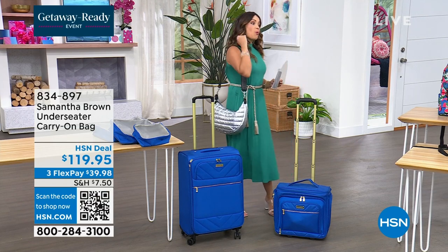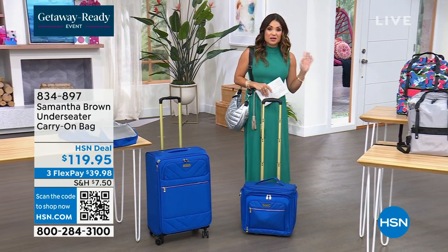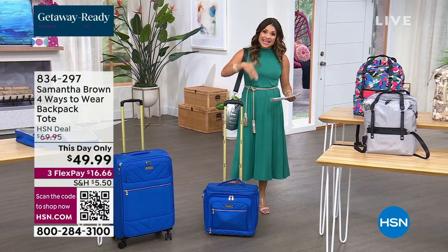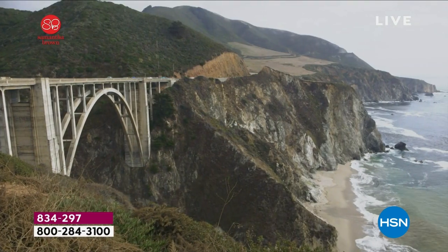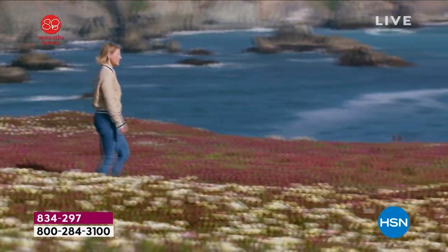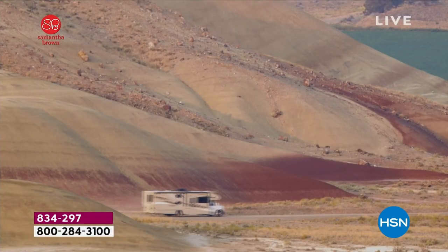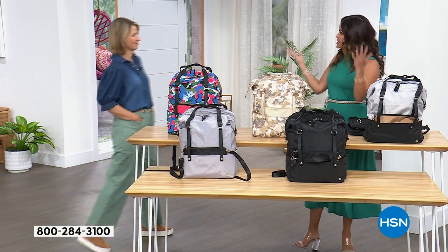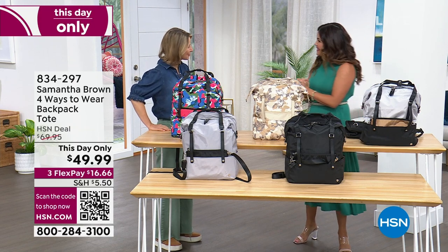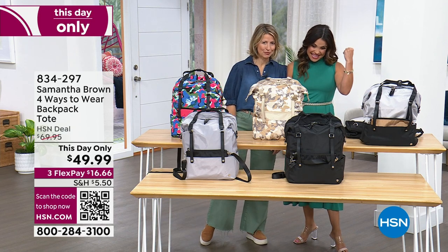We have a this-day-only item to dive into as well. We've been celebrating all day the 12-year anniversary of Samantha Brown at HSN, but she's been traveling the globe for 24 years — across the globe, across the country, over the seas. She's taken all that knowledge and experience to bring a completely exclusive line of luggage and travel products. Hi Michelle, it's been a long day but it's been a long time since I've been able to spend time with you, so this is wonderful.